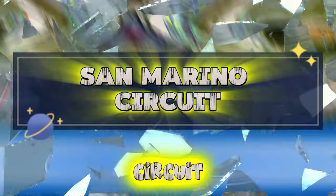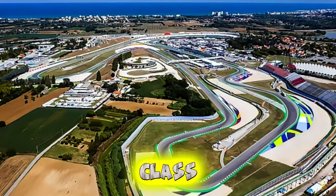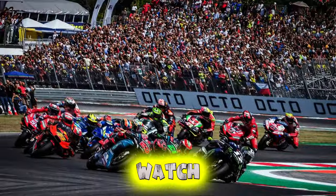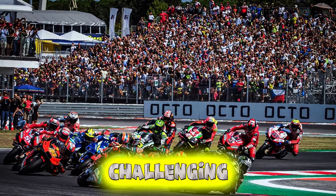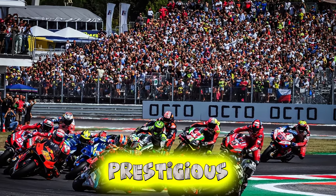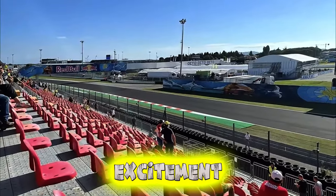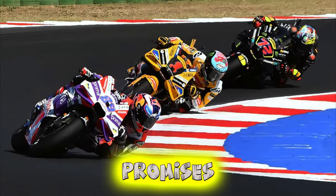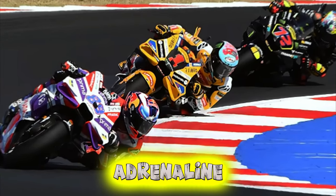San Marino Circuit. Experience the thrill of speed and adrenaline at the San Marino Circuit, a world-class racing venue located near the town of Misano Adriatico. Watch as professional drivers compete in high-speed races and motorbike championships on this challenging track, which has hosted prestigious events such as the MotoGP and World Superbike Championship. Feel the excitement and hear the roar of engines as you witness thrilling races and spectacular overtakes. The San Marino Circuit promises an unforgettable experience for motorsports enthusiasts and adrenaline junkies alike.